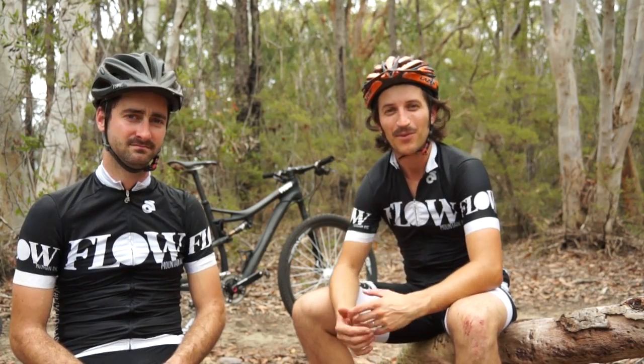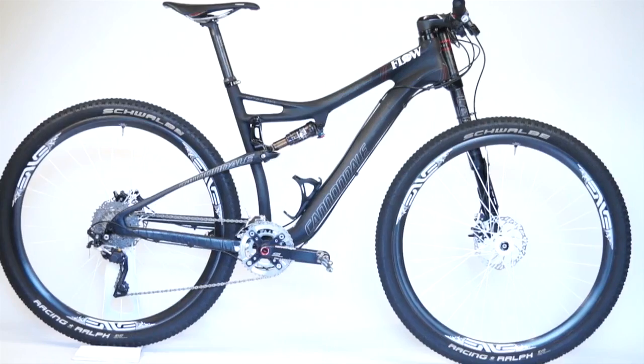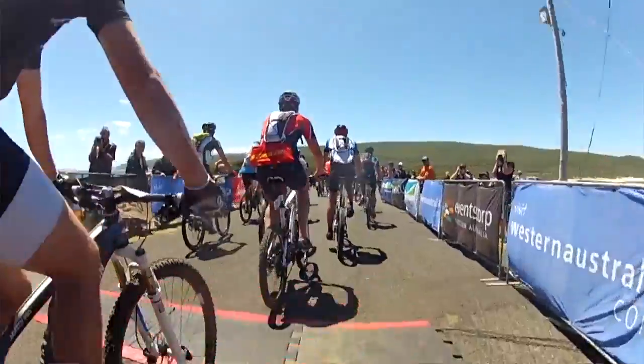This one behind us is worth an absolute bucket load, but luckily it has a bucket load of performance to back it up. This is the bike that you chose, Mick, to race at the Cape to Cape 4-day stage race. I like to say that this bike was sufficient for the task — it was sufficient, it did the job.